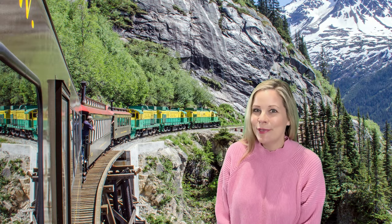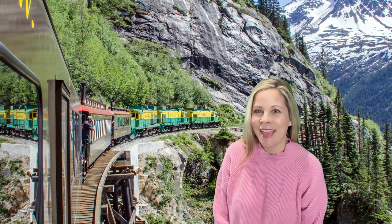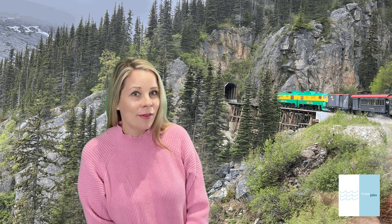Hi, it's Cruisin' Jules and I'm back from my White Pass Railway adventure in Skagway, Alaska. So I haven't been to the West Coast in Canada, or Alaska for that matter, and I was very curious — what did it look like up in the mountains?